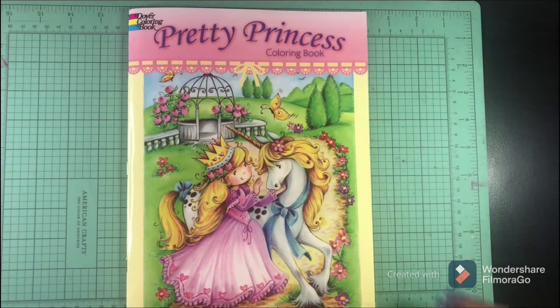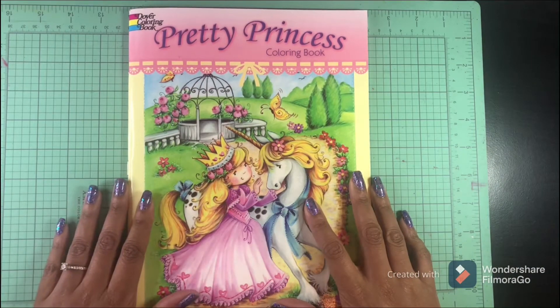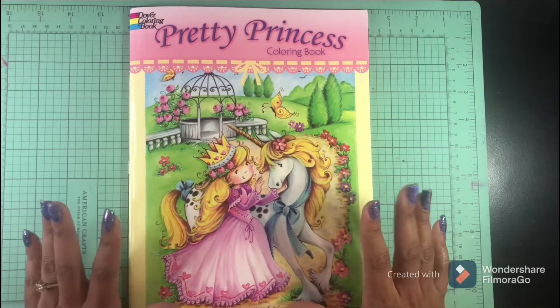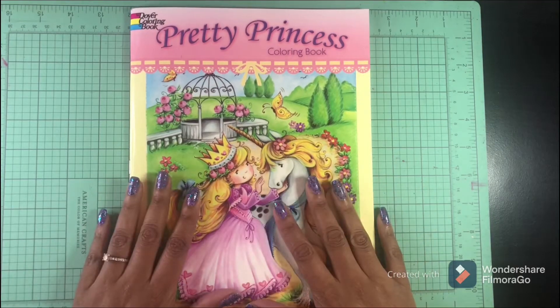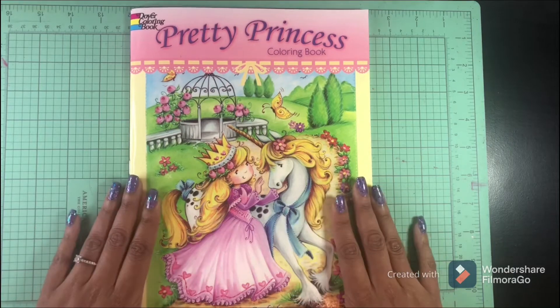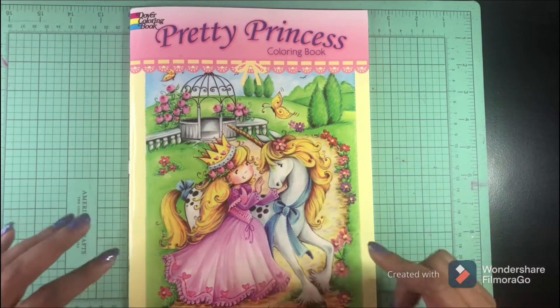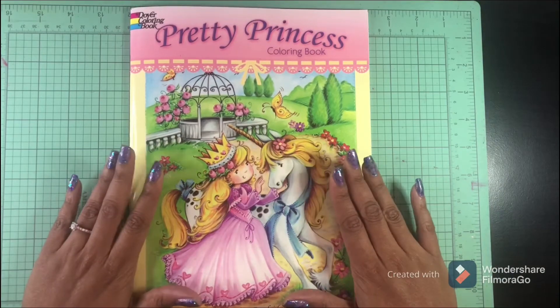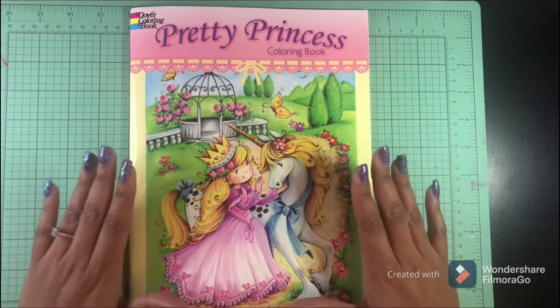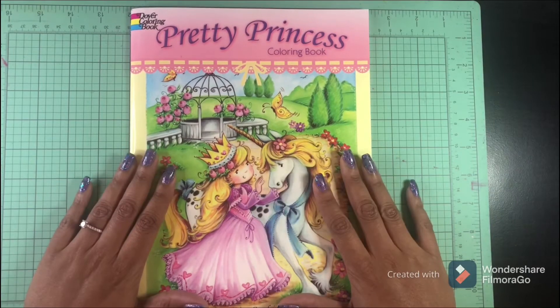Hi guys, welcome back! I hope all is well with everyone and everyone is having a great week. Today we are going to take a look at this cute book, 'Pretty Princess' — this is a Dover publication coloring book by Theresa Goodridge, so you know it's going to be super cute.